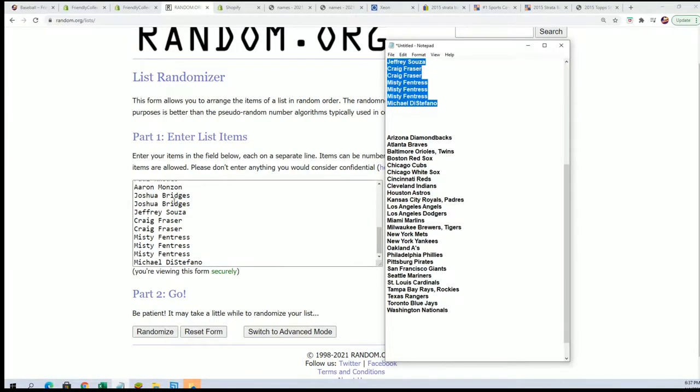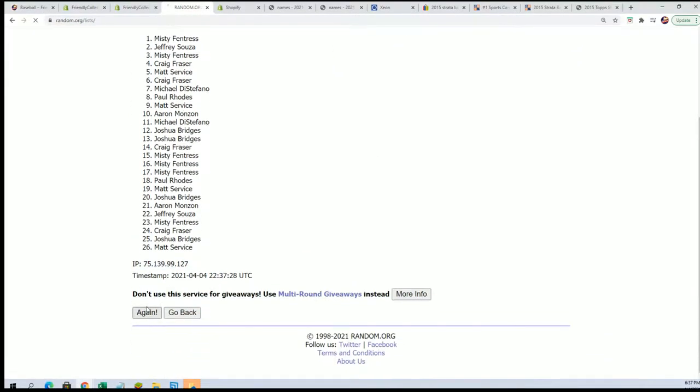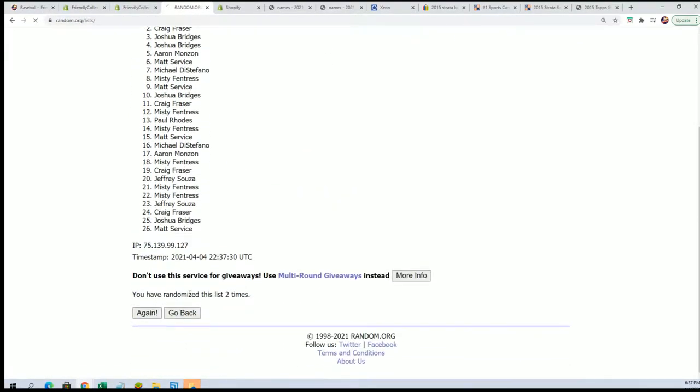We'll stack the lists up side by side, so this is the first one going through. Good luck everybody — here's lucky number seven.